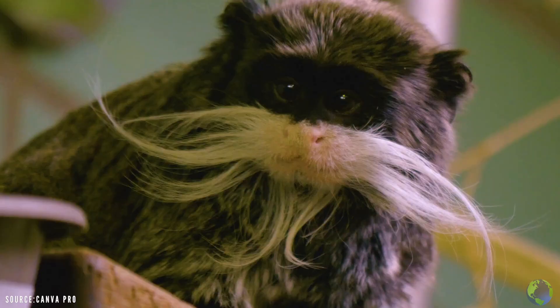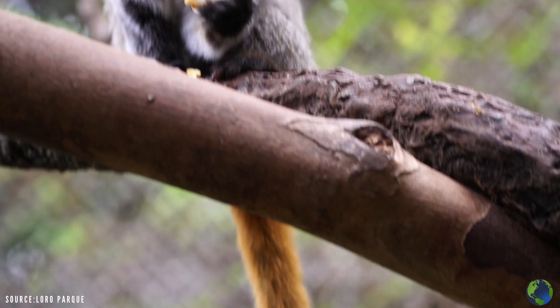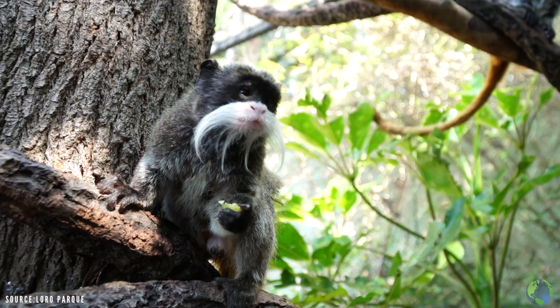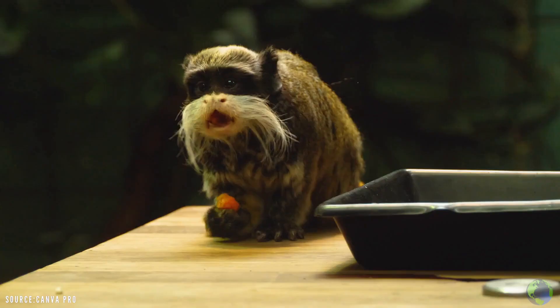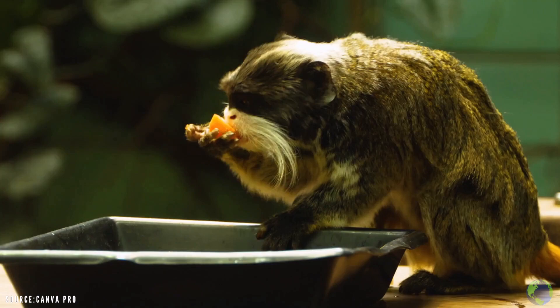Emperor Tamarins are diurnal, meaning they are active during the day. They spend most of their time high up in trees avoiding predators, like snakes and birds of prey. Emperor Tamarins are omnivores — they eat a range of things, from lizards to tree sap. But there's one thing in particular the Emperor Tamarin truly loves, and that is fruit.